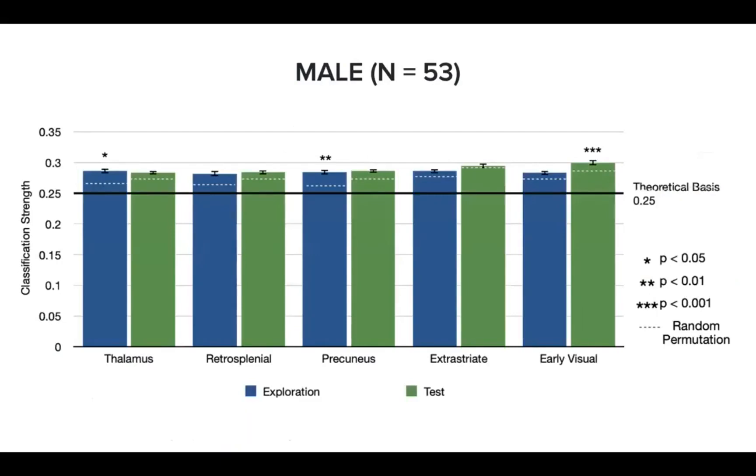The first figure here represents direction classification strength, or accuracy, in different brain regions for all 53 male participants who completed the entire task. We found that our classifier could discriminate directions in precuneus and thalamus during the exploration phase, and could discriminate directions in the early visual cortex during the test phase.